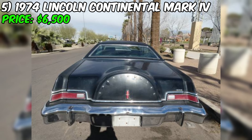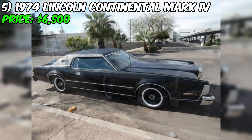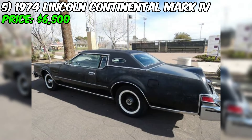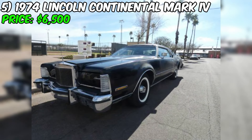The 1974 Lincoln Continental Mark IV, currently listed on Craigslist for $6,500, is a classic luxury coupe in good condition overall despite its age and some minor cosmetic issues. One of the most striking features is its triple black color scheme — black exterior, black leather interior, and a black top — giving the car a sleek and sophisticated appearance. According to the seller, the body is in good condition although it does require some paintwork, suggesting minor imperfections or fading.